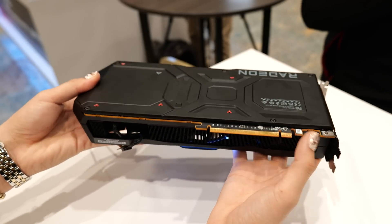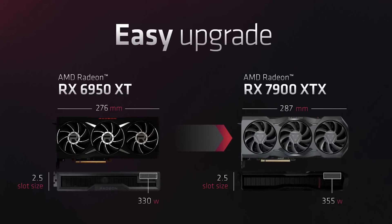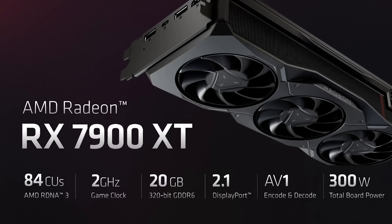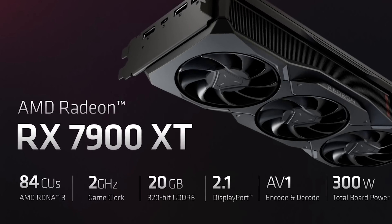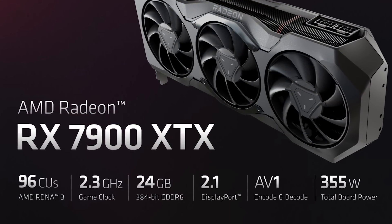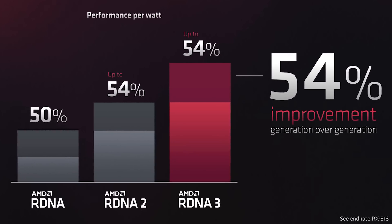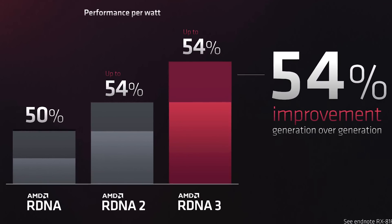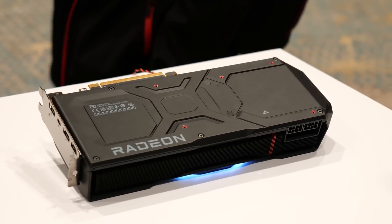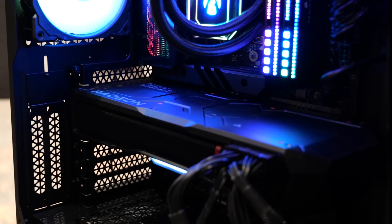One of the things AMD has really been focusing on this year is power efficiency. They want to make it easy for gamers to upgrade to the next generation of GPUs without having to worry about crazy jumps in power draw. Power draw on the 7900 XT is just 300 watts, with the more powerful XTX model requiring 355 watts. RDNA 3 offers a massive jump in performance per watt for this new generation — up to 54%.